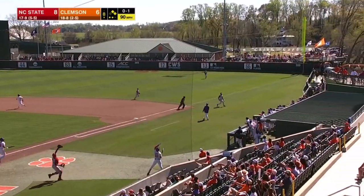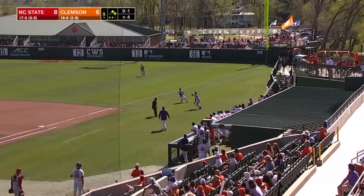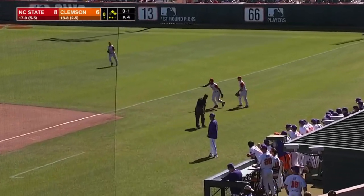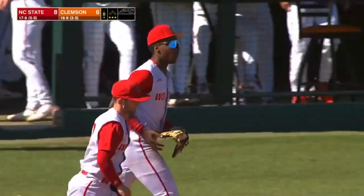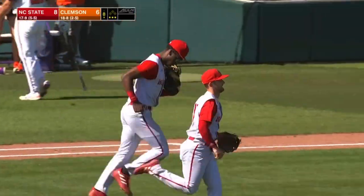Skied on the right side — Groover has room and it's falling down. He's able to make the catch for out number three. An adventure for the Wolfpack first baseman this season.